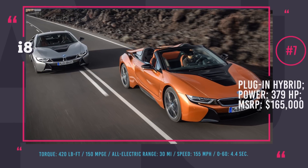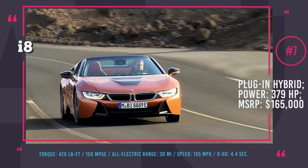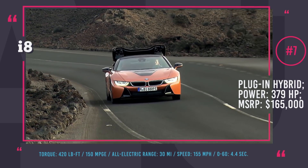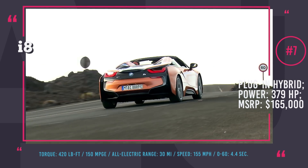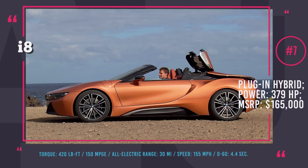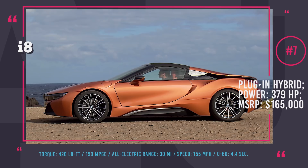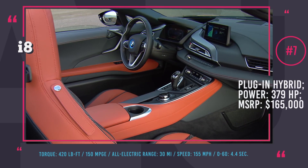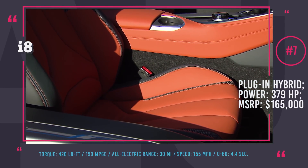BMW i8 Roadster. The development and teasing campaign of the new i8 Roadster had been a lengthy one and the audience was getting tired of waiting. But it is finally here, along with the new generation i8 Coupe. The updated i8 brings innovations in every aspect — improved battery technology with higher electric motor output now equaling 145 horses and 379 horsepower combined with the gasoline engine. The all-electric range reaches 30 miles and overall MPGe is claimed to be around 150 miles per gallon. Unlike the Coupe model, the Roadster is a two-seater, since the back seats were traded for more luggage room.